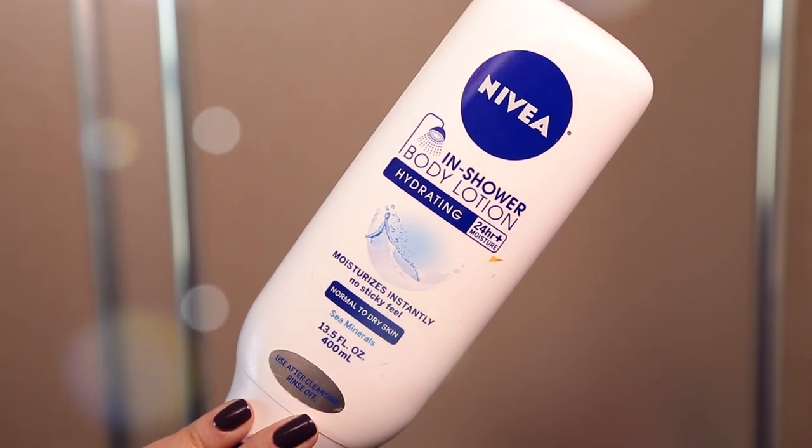If I'm feeling fancy, I'll put on my in-shower body conditioner. I'm currently using the one from Nivea — it's working out great, my skin feels very soft. I let it sit for about 30 seconds, rinse it off, and then I'm out of the shower.